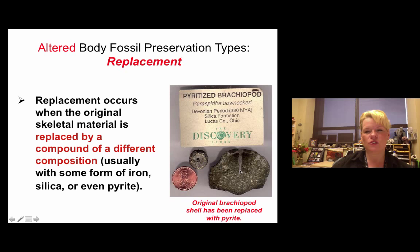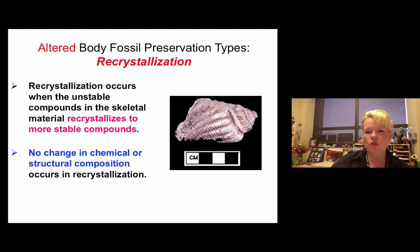Recrystallization is the most common of all fossilization. It happens primarily with shells but can occur with other organisms. Here, the fossil recrystallizes from one mineral form to a more stable compound within the same mineral family. Shells are most commonly preserved this way, and there is no true chemical change to the fossil like there is in replacement.